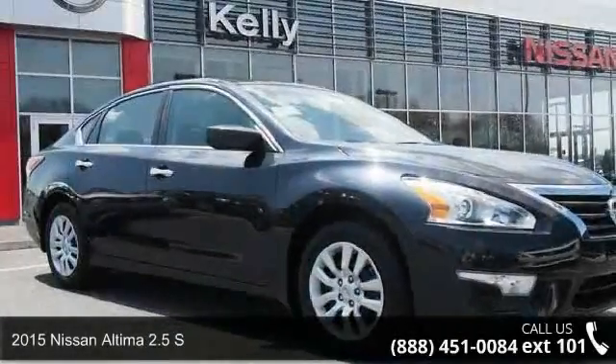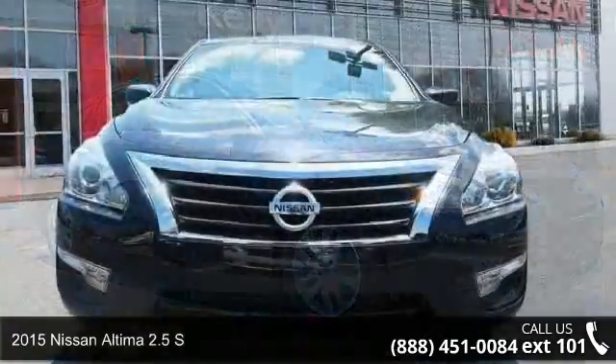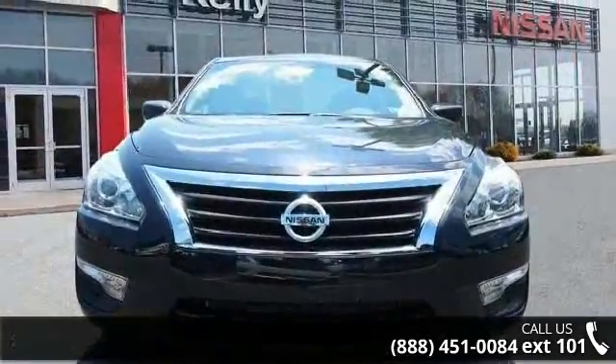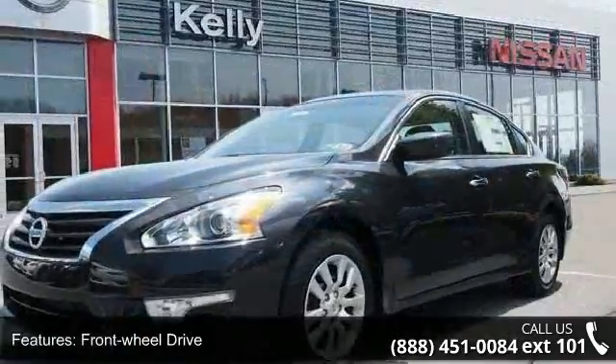Step into the 2015 Nissan Altima. This may be the set of wheels you've been looking for. This vehicle comes with a reliable 4-cylinder engine connected to a smooth shifting automatic transmission.